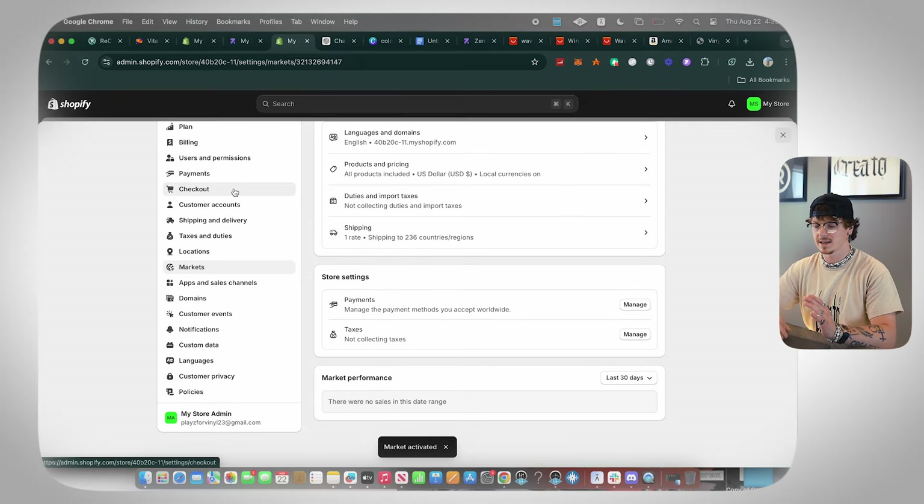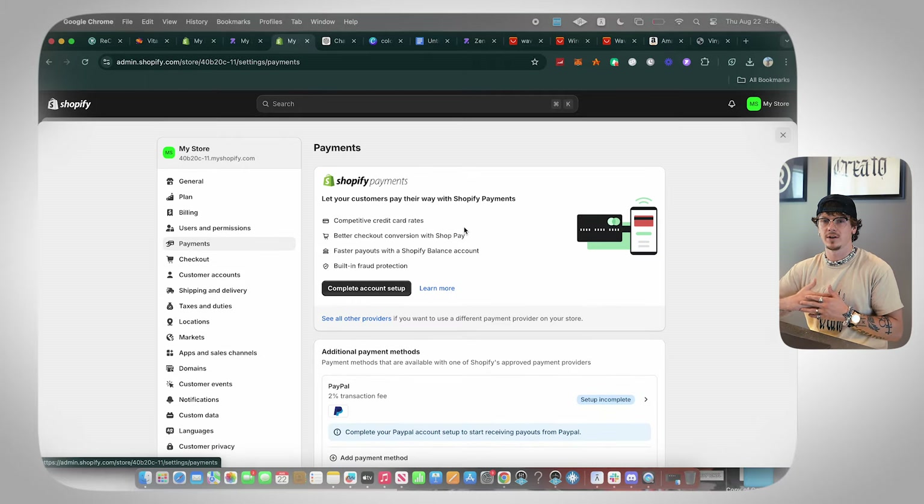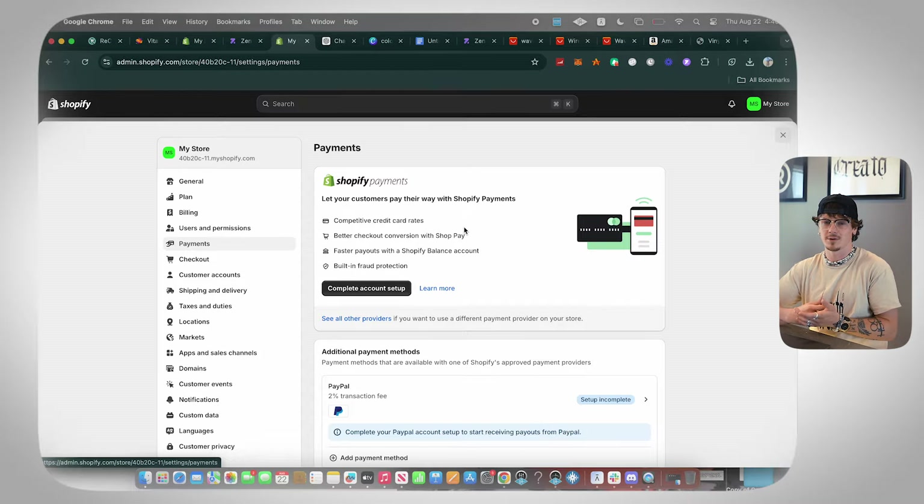The last thing you'd want to do is set up your payments — I'm not going to go into that because it's just you entering your personal information and connecting your bank account. To claim your third entry into this giveaway, go to the comment section and comment 'Shopify' — that gives you a third entry during this tutorial.